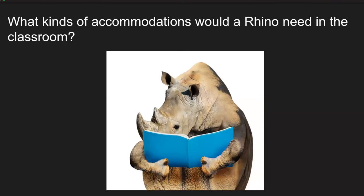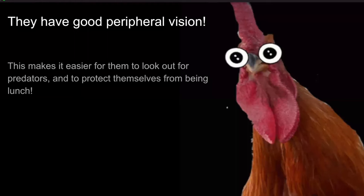You'll be able to answer questions such as: what kinds of accommodations would a rhino need in the classroom? Picture of a rhino reading a book. How does peripheral vision affect chickens? It makes it easier for them to look out for predators and protect themselves from being lunch. Picture of a chicken with cartoon eyes.